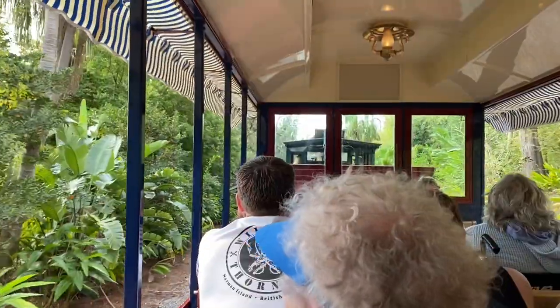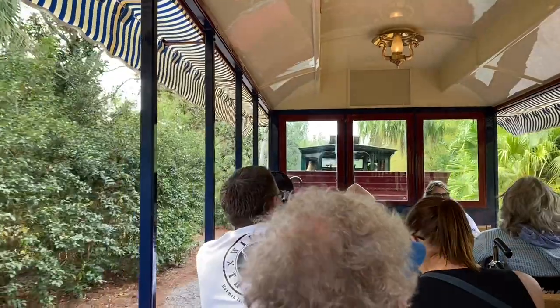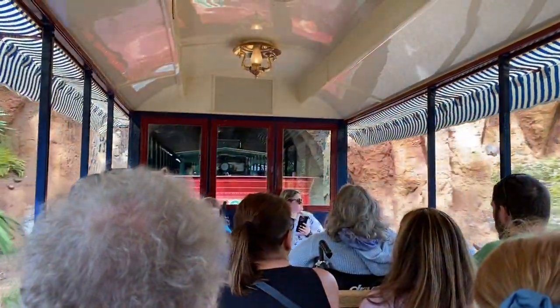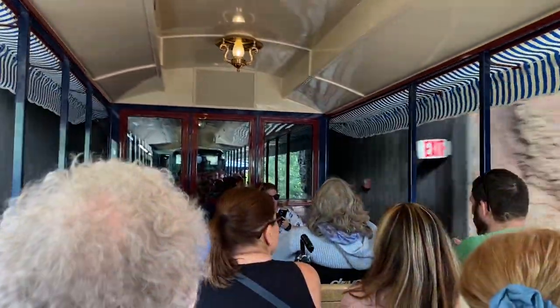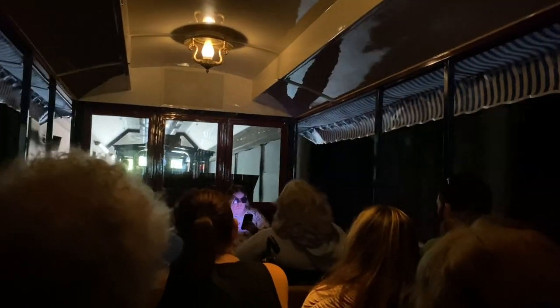I was just a young fella on Main Street with a balloon in my hand and a wish in my heart. Let's see if they covered up the Splash Mountain window yet. Yep, looks like they did.